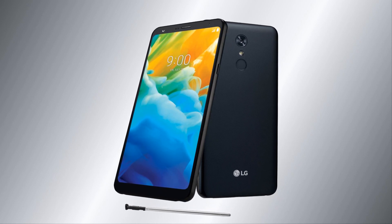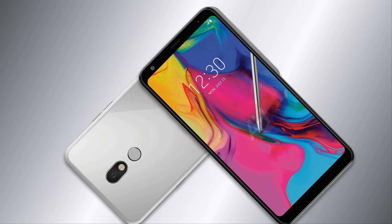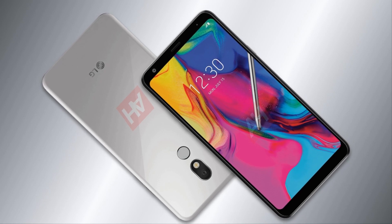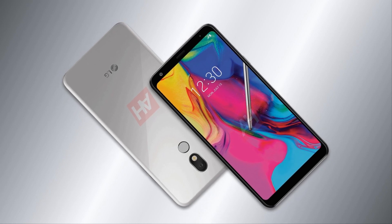It also features a 13-megapixel main camera and a front-facing 5-megapixel sensor. The published images show a display without a cutout, with the front camera located above the screen. Like its predecessor, the new smartphone will receive stylus pen support, allowing users to take handwriting notes, among other things. The main camera will be made in the form of a single unit.